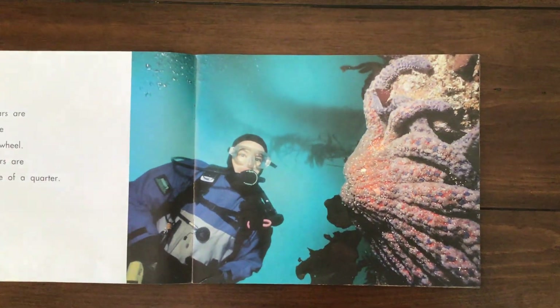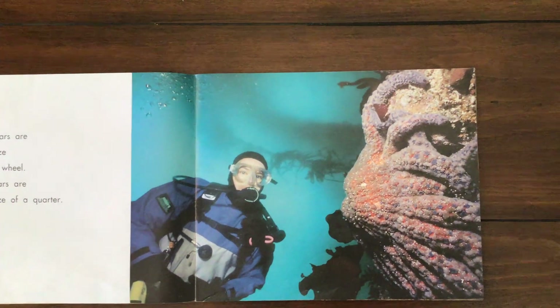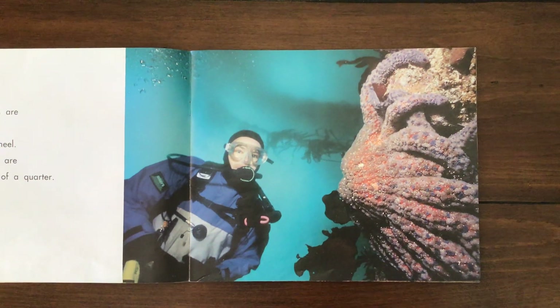Large sea stars are about the size of a bicycle wheel. Small sea stars are about the size of a quarter. So they can be many sizes.